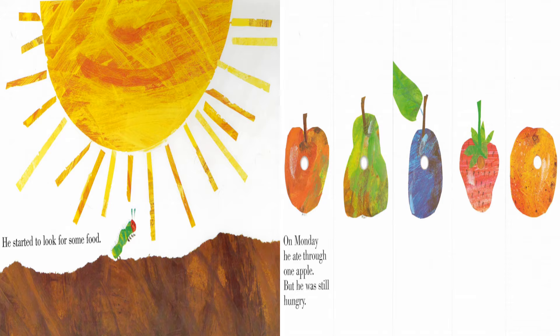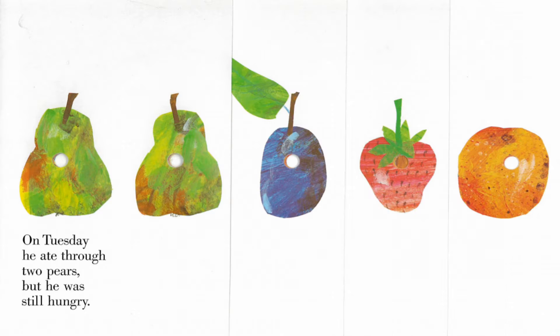He started to look for some food. On Monday, he ate through one apple, but he still was hungry. On Tuesday, he ate through two pears, but he still was hungry.